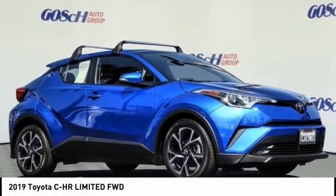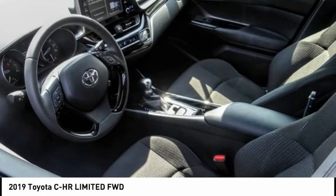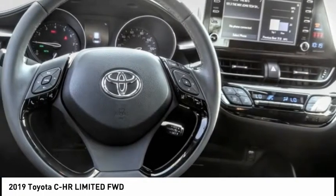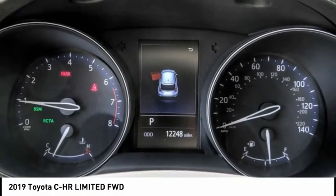Take a ride in the 2019 C-HR. The Toyota C-HR's fresh design makes it stand out in the crowd, and the interior oozes with style.